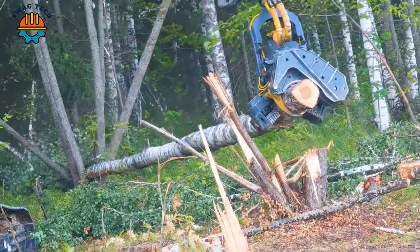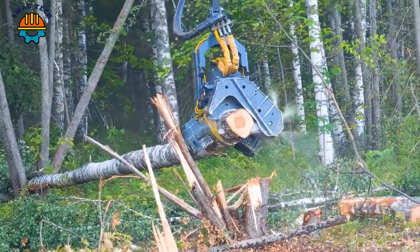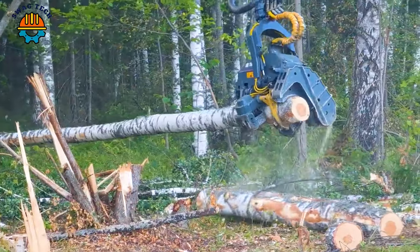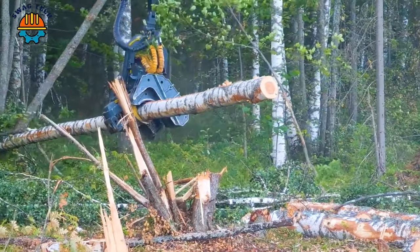Roaring through the woods with 600 horsepower, this massive cutting machine dominates the wilderness. Its immense strength easily topples towering trees, creating a perfect product.